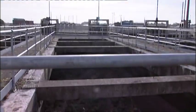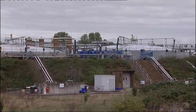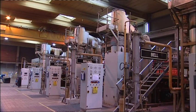This is the Minworth Sewage Works, dealing with the waste from 2.5 million Brummies. Much of it ends up inside these giant digesters, producing methane. And since 1998, around 40% of that methane has been used to generate electricity and heat.